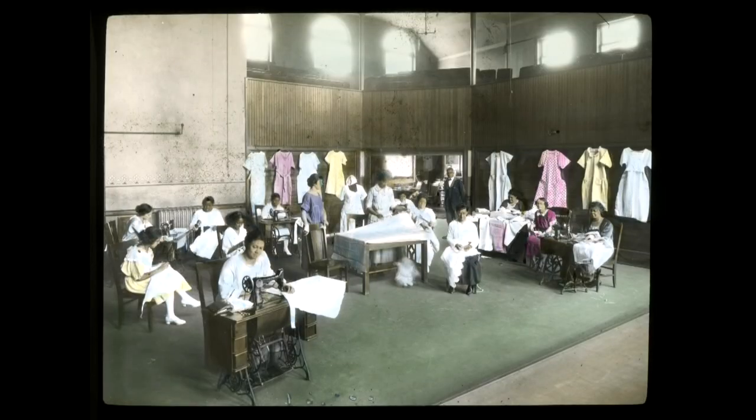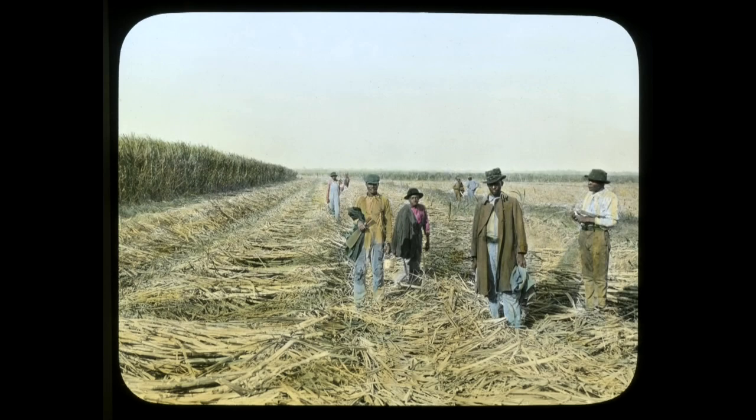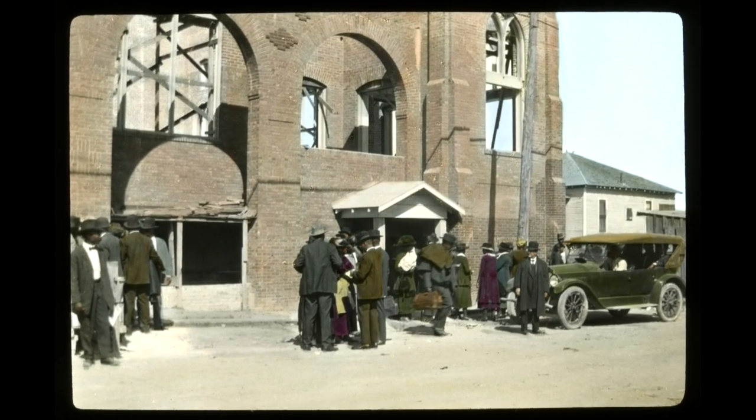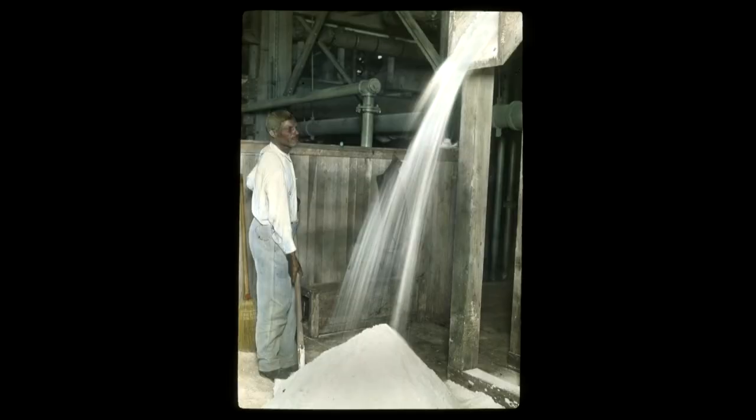The images capture life in the South — African-Americans working in cotton fields, in sugarcane fields — progressing to the lives they envisioned and eventually lived in cities like Detroit, Philadelphia, and Chicago.